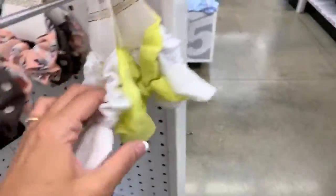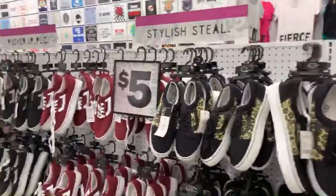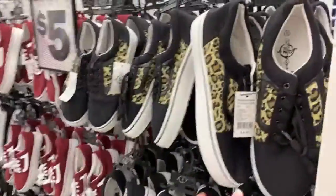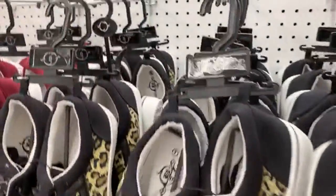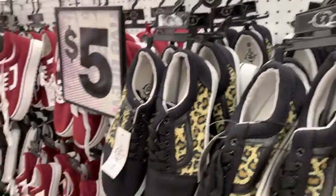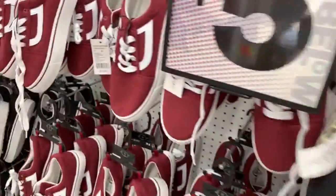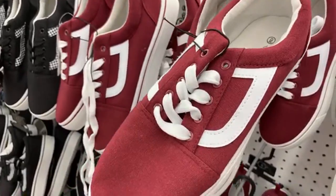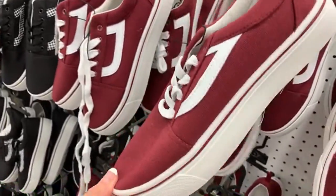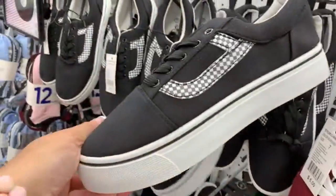I don't remember seeing these scrunchies in the summer. If you guys are super regular on my channel, you've probably seen the five dollar shoes. This is a size 11 — they have sizes 6 through 11. Kind of chunky. We have the burgundy — kind of trying to be like Vans, or feel like Vans.